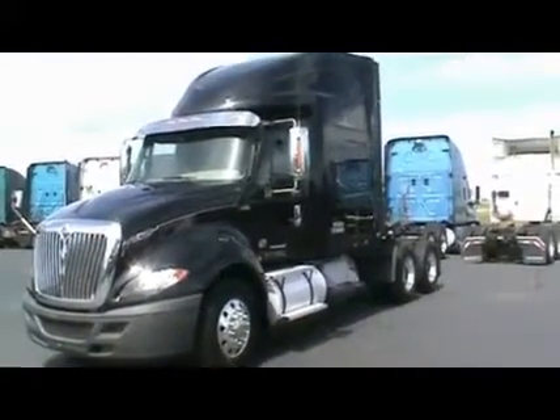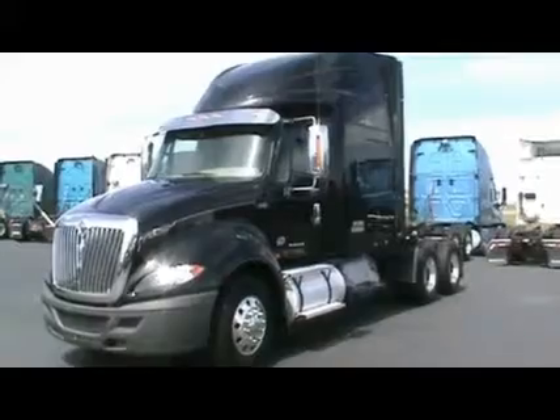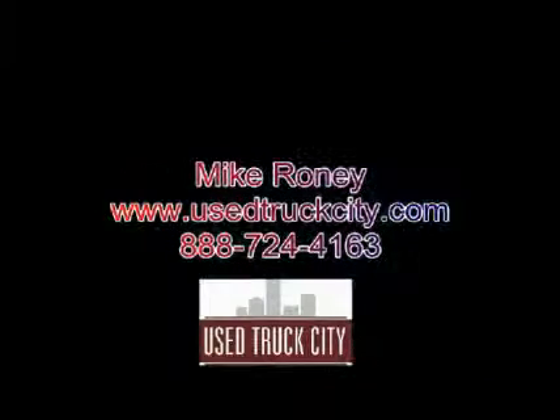There's 29 of them. If you want to get California compliant without paying a whole lot of money, this is a great way to go. With major warranty and some great options for financing, give these a try. Give me a call at 888-724-4163.